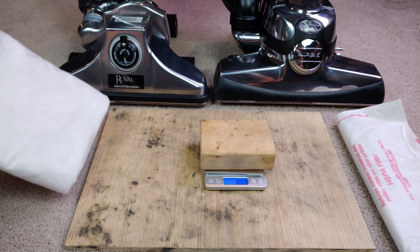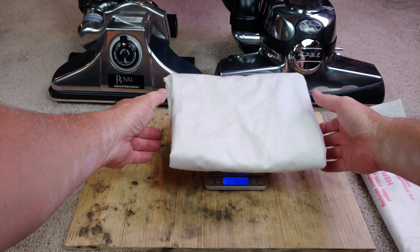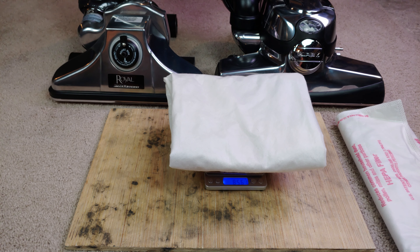And let's see what we have for the Royal bag. It might be a little hard to see, but I'm seeing 85.61. Yeah, that's it — 85.61.